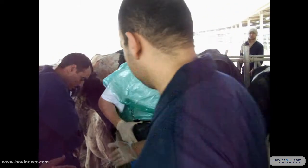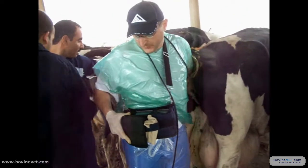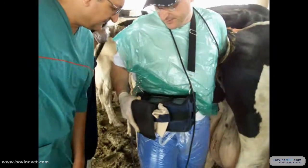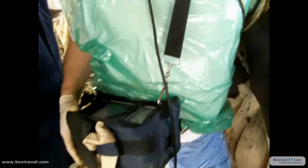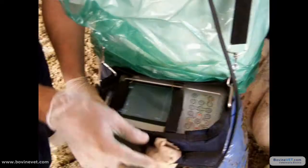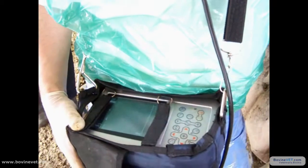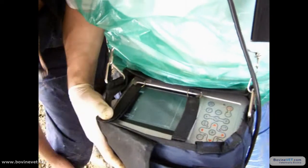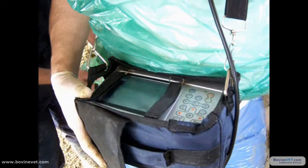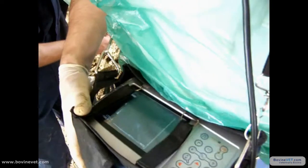This is a perfect case. You remember yesterday we had seen metritis at day 12-13. Look now — you have a perfect uterine involution without any delay. Perfect involution of cotyledons. No liquid, no fluid inside the uterus. Perfect.